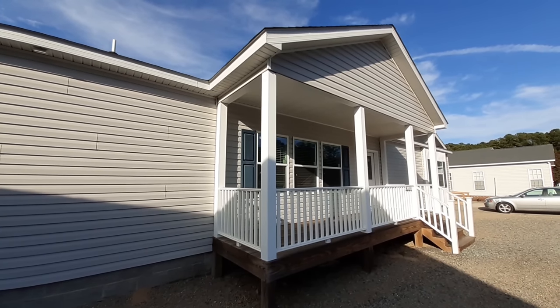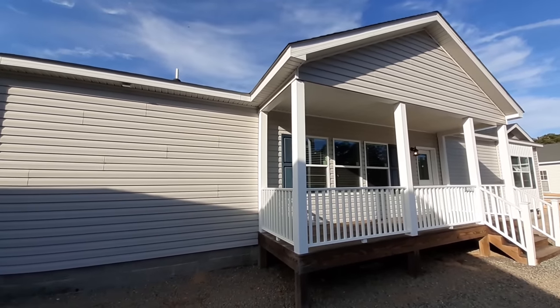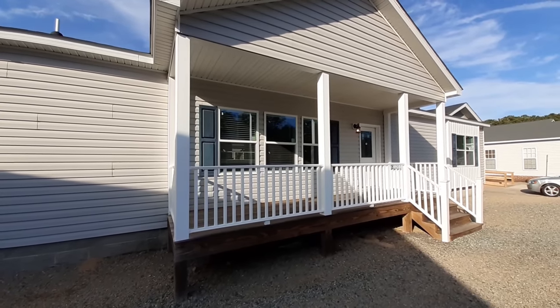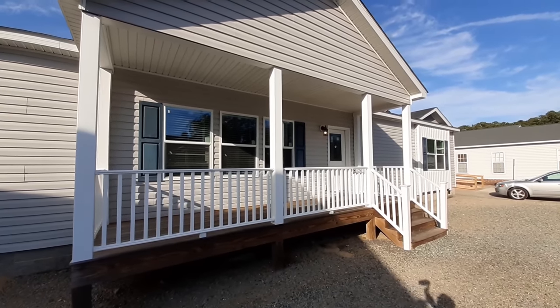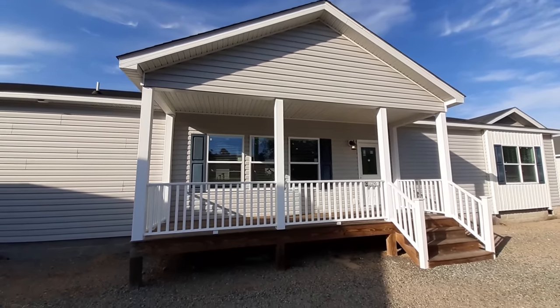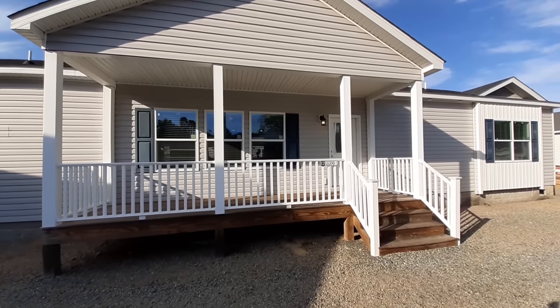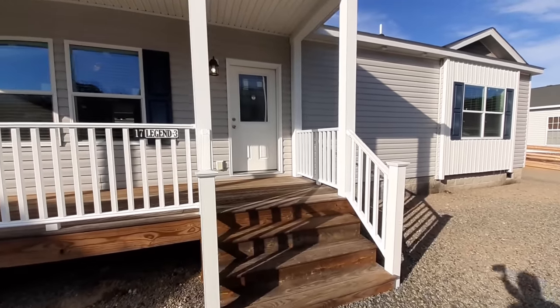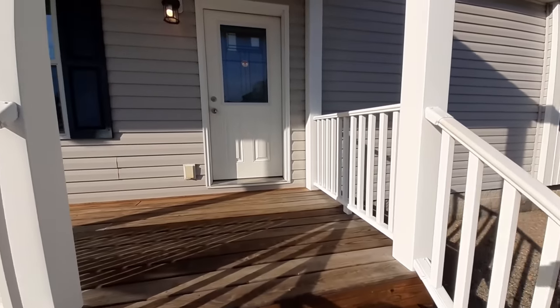Now I would normally go around the back side but unfortunately there's not a lot of room on the back side, I can't quite get to it. So without further ado I guess we should probably head on in. I know y'all are going to really like this one once we get inside. In fact we've got this front porch that we got to take a look at real quick.